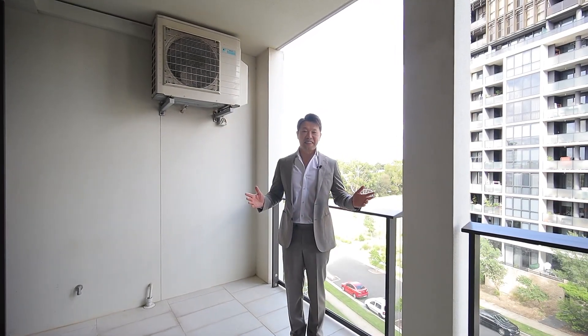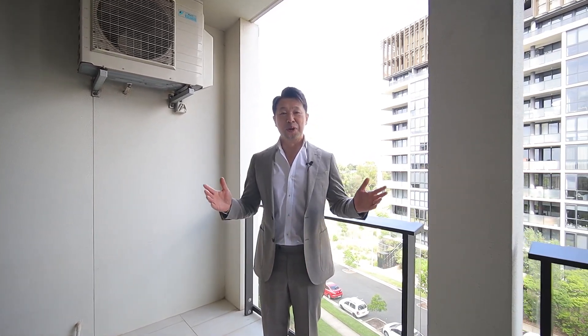There you have it, and thank you for watching. My name is Stephen Fan, on behalf of the Ray White Parameter Group — we look forward to seeing you soon at the next inspection.